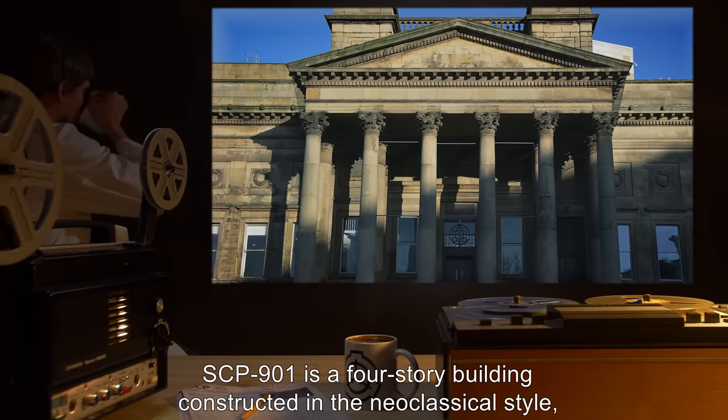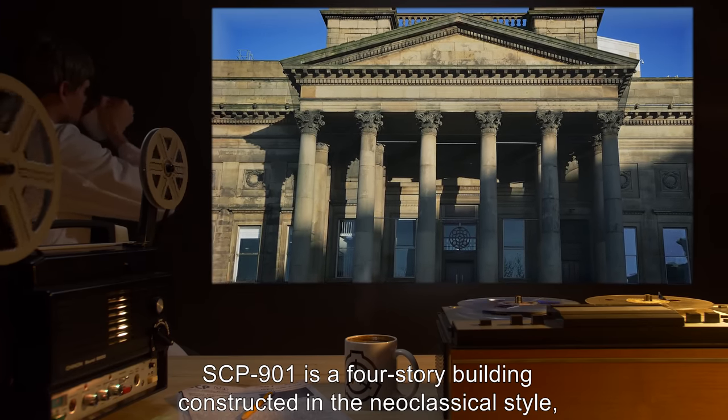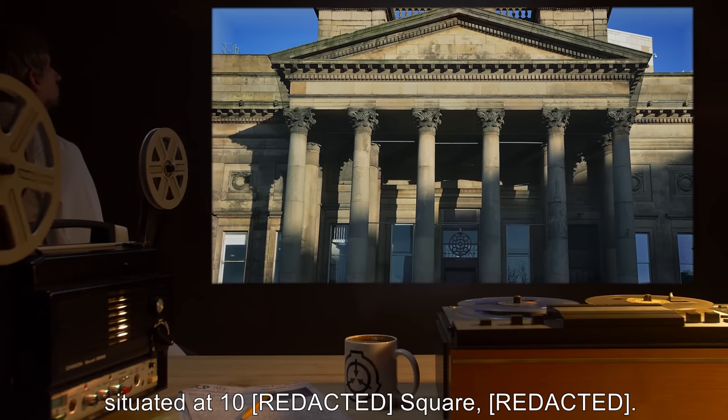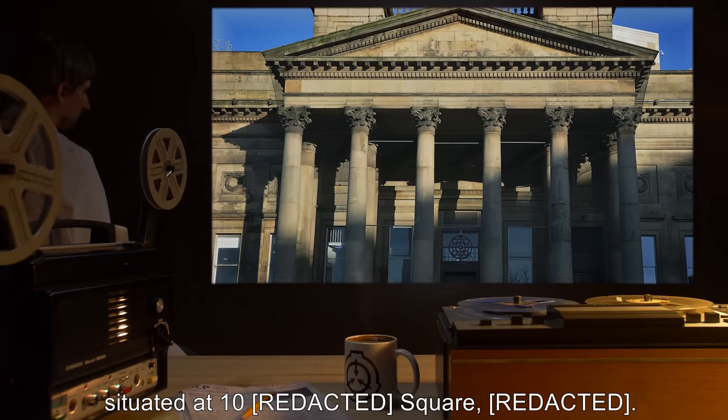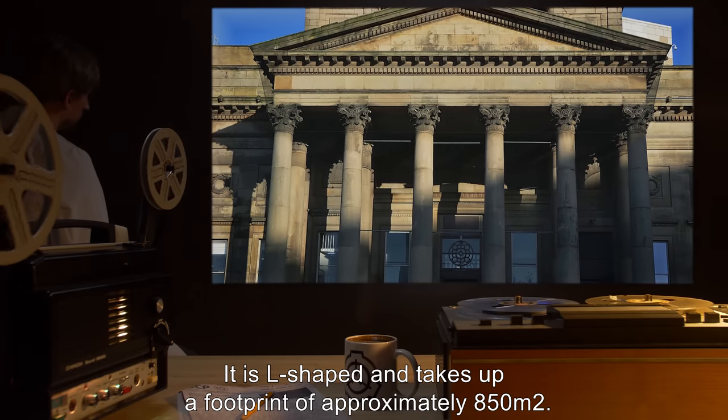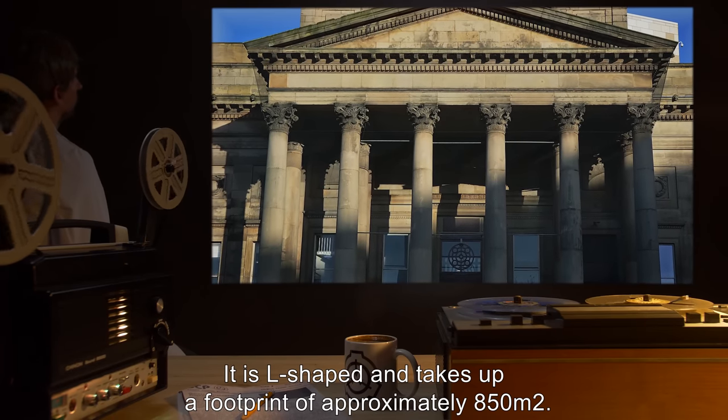Description: SCP-901 is a four-story building constructed in the neoclassical style, situated at [10% square]. It is L-shaped, and takes up a footprint of approximately 850 meters squared.